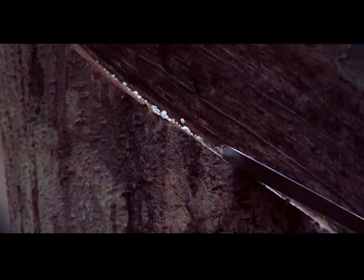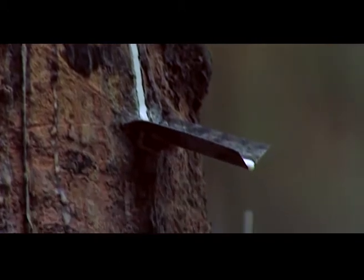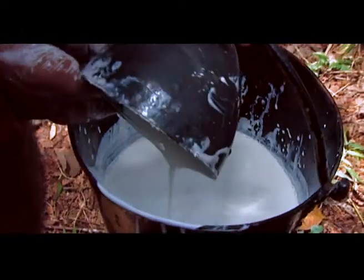Almost miraculously, a white liquid begins oozing along the edge of the cut. This is latex. As the tree weeps the finest organic latex into a receptacle attached to the tree, nature delights in the magic of her creation. Within a few short hours, the latex is ready to be collected.